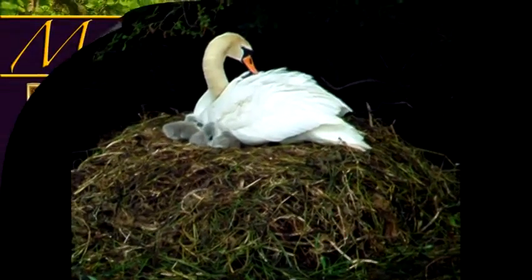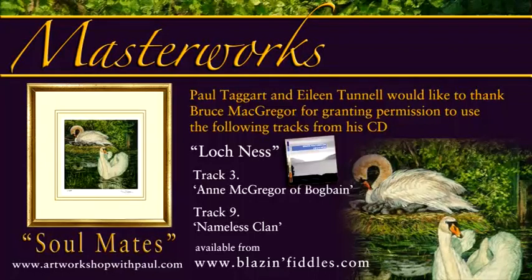It was a demanding composition to assemble, because I wanted to include so many elements in what is, after all, a miniature. I also wanted to recreate the light of the lock, the warmth of the sun on white feathers, and green leaf against the dark coolness of the water. The following start-to-finish reveal will give you some idea of how I managed to balance all the elements.